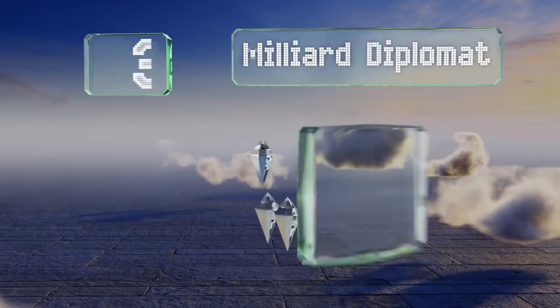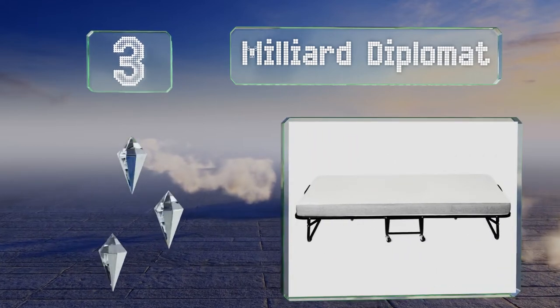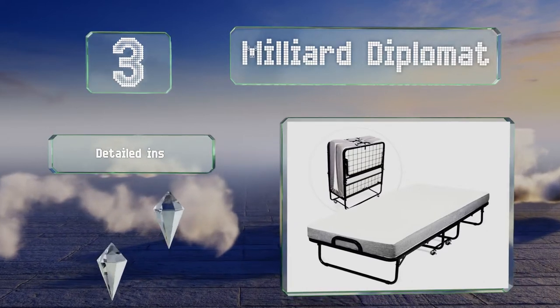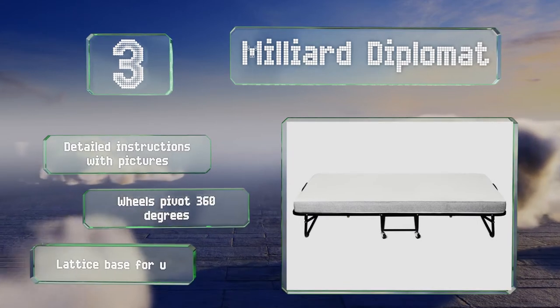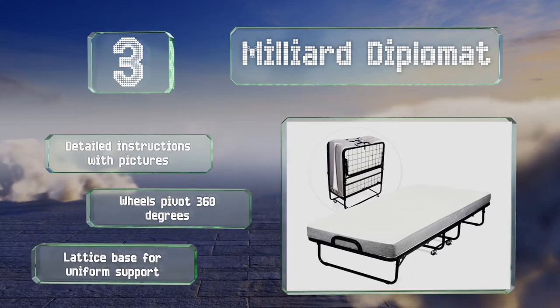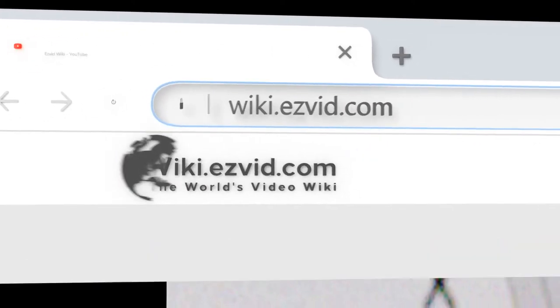Nearing the top of our list at number three, the clamshell folding design of the Milliard Diplomat locks shut with a secure adjustable trident buckle, so you don't have to worry about it popping open even as you take it out of storage or move it from one room to the next. It includes detailed instructions with pictures, wheels that pivot 360 degrees, and a lattice base for uniform support.